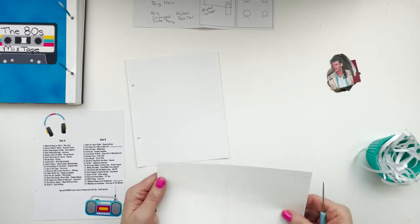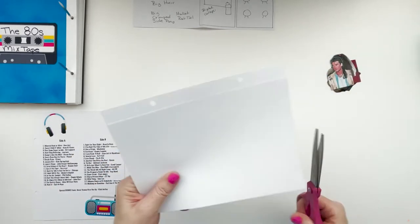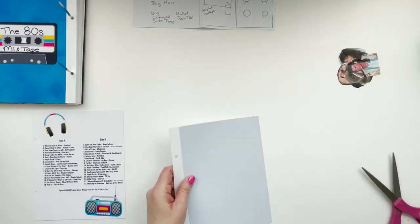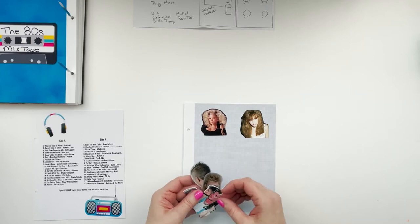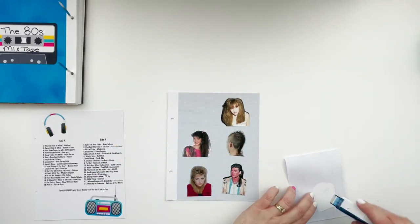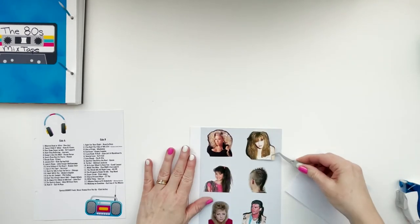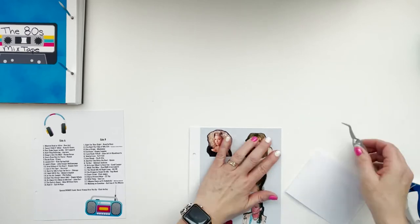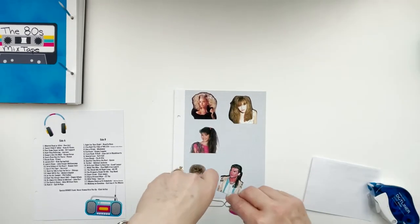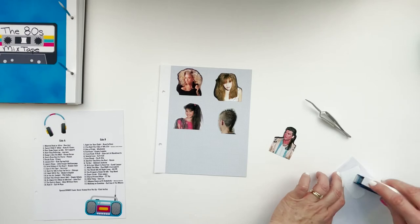On the other side where I'll put the pictures, I shrank down the grid a lot smaller — it almost just looks like a light blue paper but it's actually that grid very small. I chose six pictures representing five hair types. I'm going to get those in place and then take a Sharpie and write underneath what each one represents: big hair, crimped, side pony, rat tail, and then mullet for her and mullet for him — because women had mullets too. I think I even had a little bit of one at one time myself.